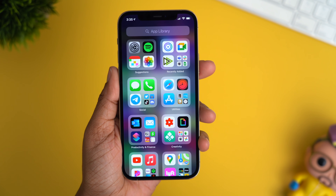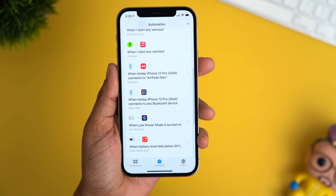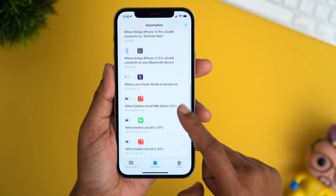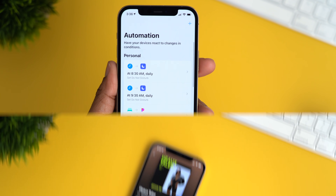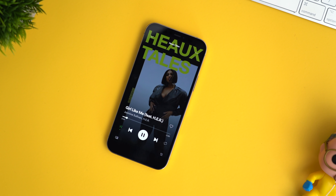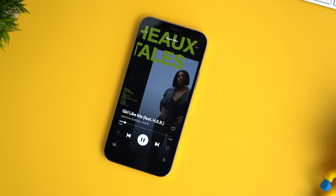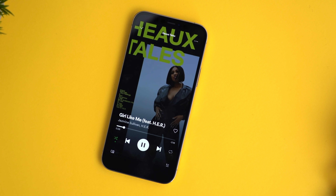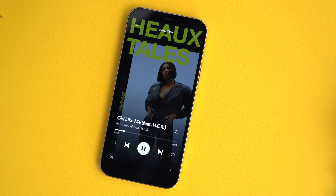Next we're gonna jump into the Shortcuts app and have a little fun with a couple of my personal favorite automations. The first one is the option to set the max volume per Bluetooth device that you connect to. Perfect example — if your phone's turned all the way up and you hop into your car and connect via Bluetooth to play music, sometimes you might scare yourself. This will let you set a predefined volume level for scenarios like that.